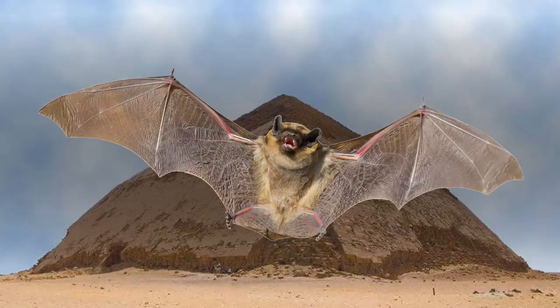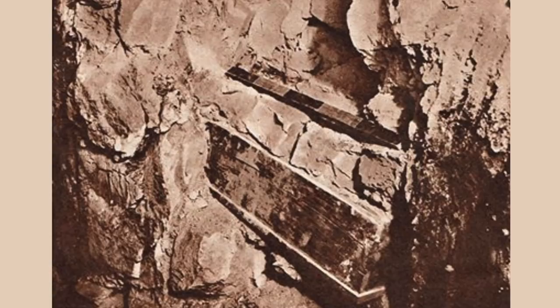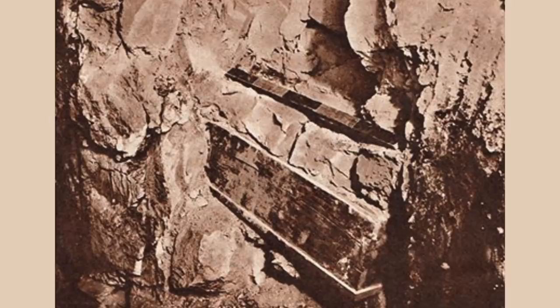Where the box and the remains are now is unknown and there is no real information to go on. I'm guessing that no radiocarbon dating has been conducted on the remains. Mainstream historians have conveniently ignored the find.